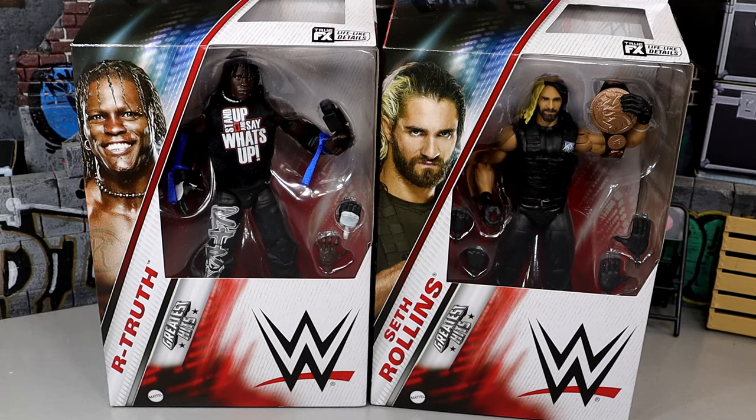Welcome back to another My Day of Toys video. Today we're back with a brand new WWE Elite figure review on the WWE Elite Greatest Hits Series 3 R-Truth and Seth Rollins figures.